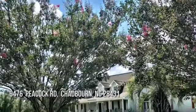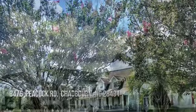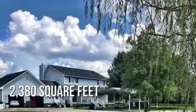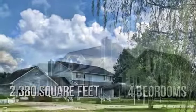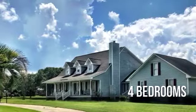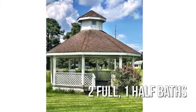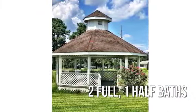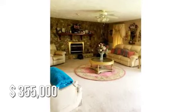Searching for the perfect home? This charming property offers over 2,300 square feet of living space, featuring four bedrooms with two full and one half bathrooms. This property is currently listed for under $360,000.